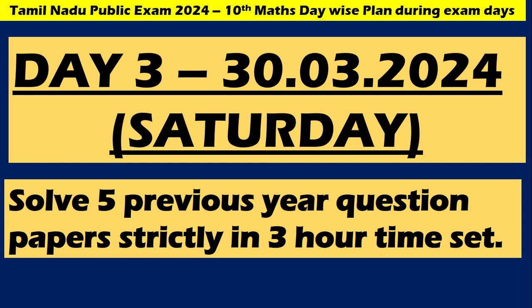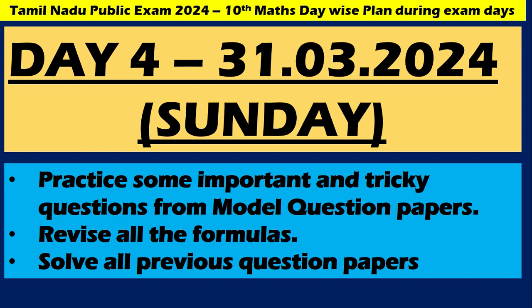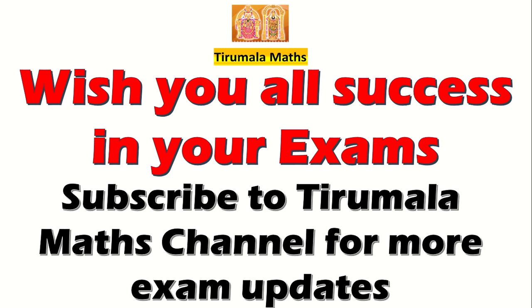Day 4 is on Sunday — practice some important and tricky questions from model question papers. Revise all the formulas and solve all the previous year question papers — that will have a very good impact on your marks. Practice makes the man perfect, so make sure to practice all important and tricky questions from model question papers and revise all formulas. Please subscribe to Thirumala Max YouTube channel and stay tuned for more exam updates. Thank you so much, bye my dear children — I will be here to help you for this examination.